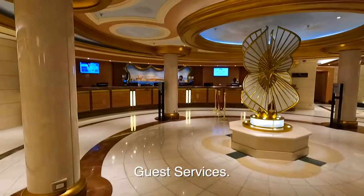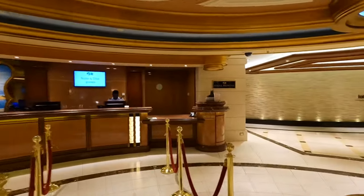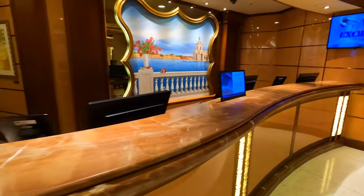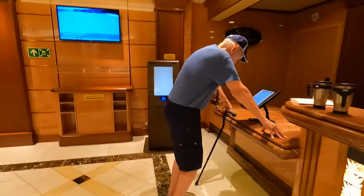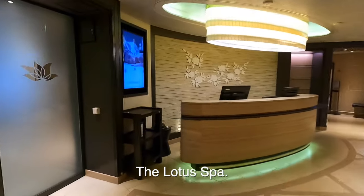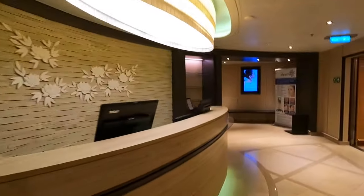Over here is Guest Services. The piazza is right there — this is Guest Services, and normally there's a lot of people here. This is the shore excursion desk where you can talk to people during their hours, book a tour on these iPads, or book a tour on your own device. Now we're heading forward, and this is the Lotus Spa. It's about 6:30, so nothing is really open, but normally there's half a dozen people here.